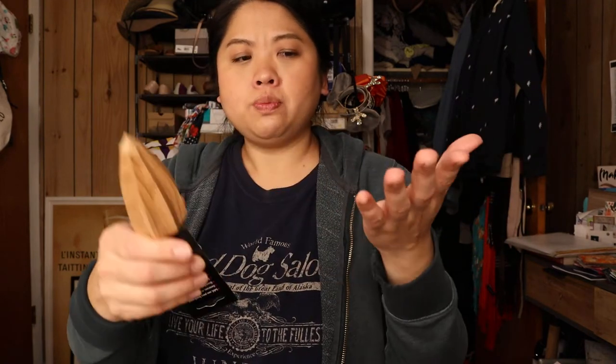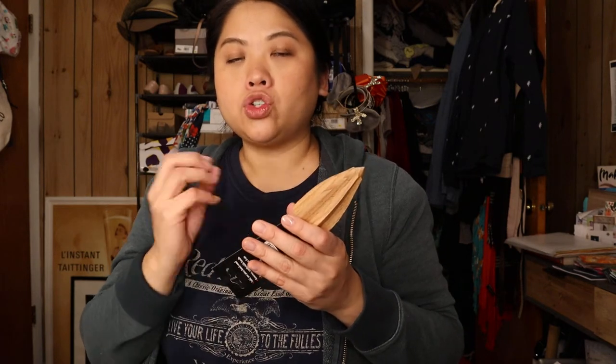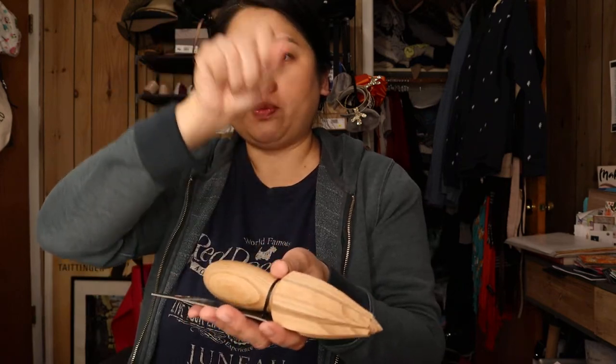A lot of OXO products I've gotten have lasted a very long time. I decided to get this wooden reamer — it's for citrus fruits. You take half a lemon or lime and press it in, and I feel like this gets more juice out than the press-style juicer I've been using. That one works great for catching seeds, but you can also go in with this and get extra juice. I do love citrus in everything, so I grabbed this since I wasn't sure where my old one went.